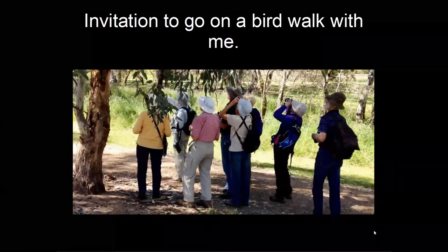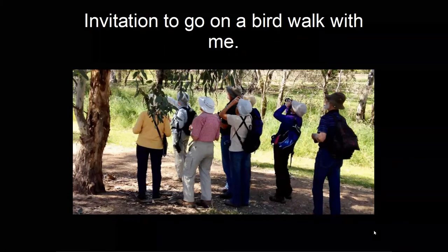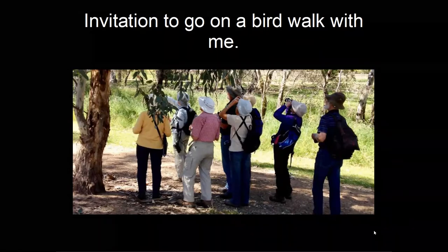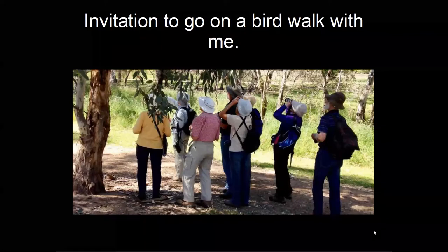I invite you to come on a bird walk with me — you can express areas of interest through the Shire website. I'd love to go birding with you and show you some of the birds that occur in the Shire. That's the end of my presentation. I hope I didn't bore you too much. We'll now go to questions — thanks very much for signing in and for listening regarding the 50 commonest birds in the Yarra Ranges Shire.